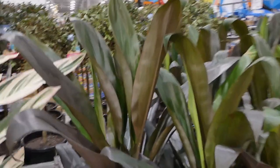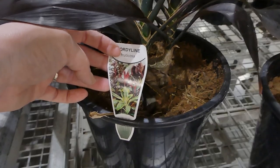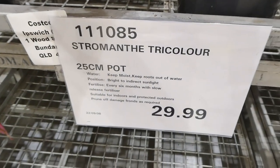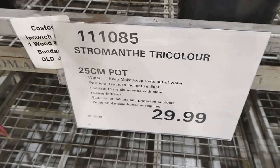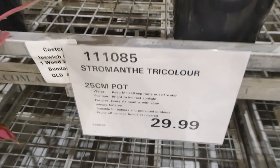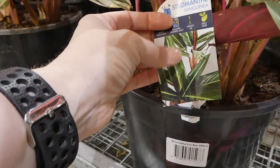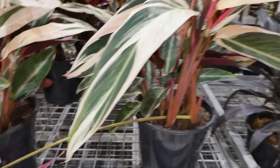The Cordyline negra has nice dark leaves that change color with all different hues throughout — really nice. The last plant is the Dracaena tricolor, also a 25 centimeter pot for $30. It has red in the center with green and white leaves — a nice one.